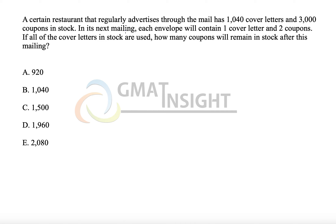A certain restaurant that regularly advertises through the mail has 1040 cover letters and 3000 coupons in stock. In the next mailing, each envelope will contain one letter and two coupons.